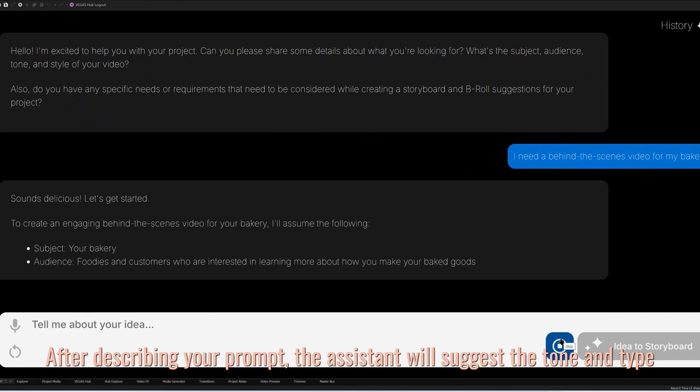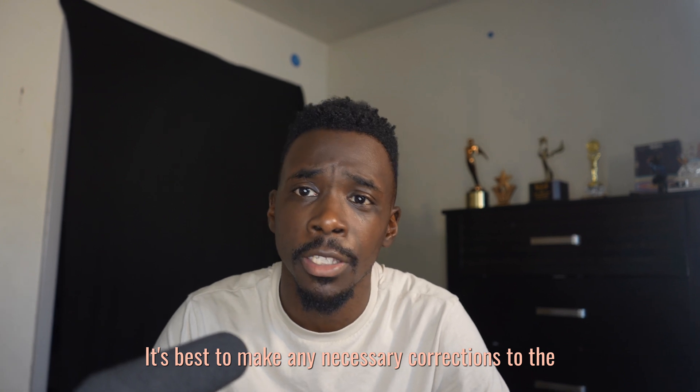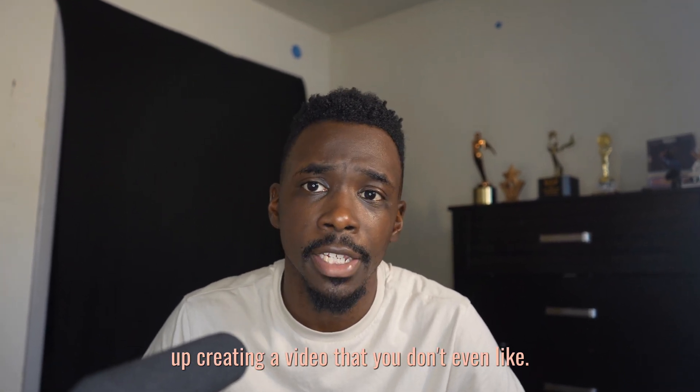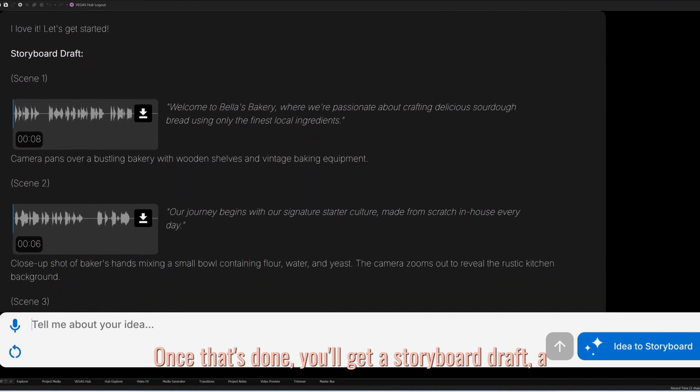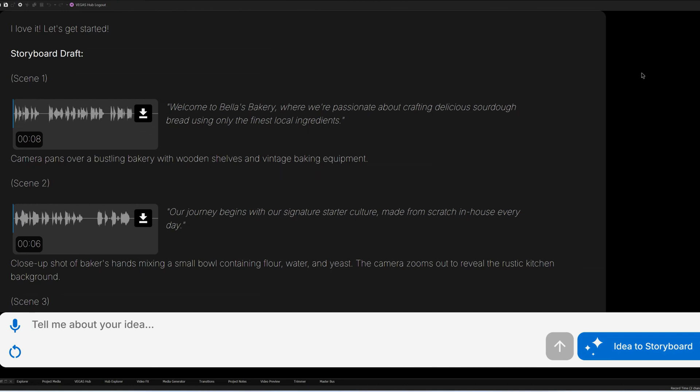After describing your prompt, the Assistant will suggest the tone and type of shots to use in your video. It'll even suggest a potential audience for you and tailor the video to that group. It's best to make any necessary corrections to the tone you want to set at this stage so the AI doesn't end up creating a video that you don't even like. Once that's done you'll get a storyboard draft, a library of stock footage to use, along with background music and ready-to-use voiceovers.